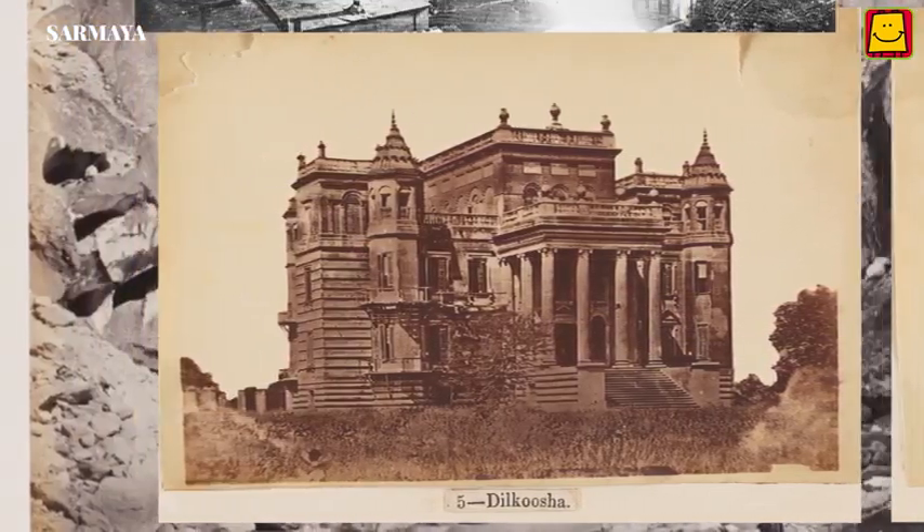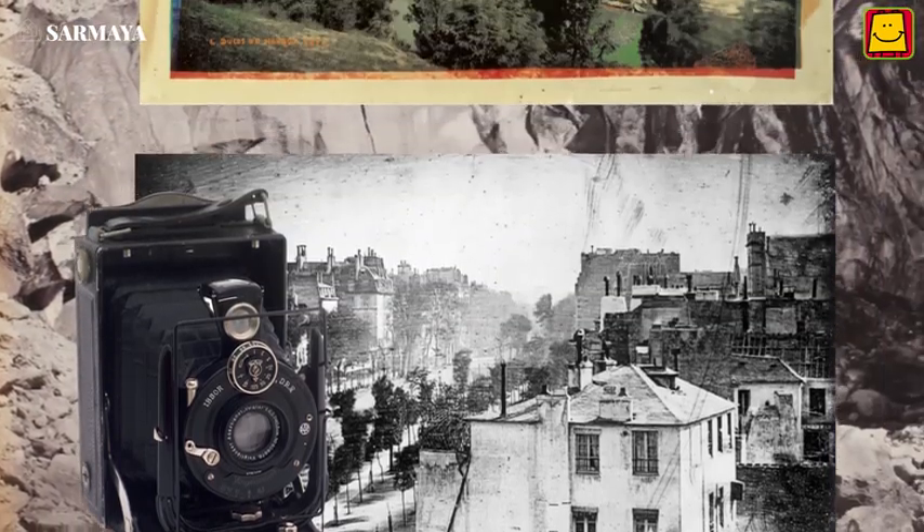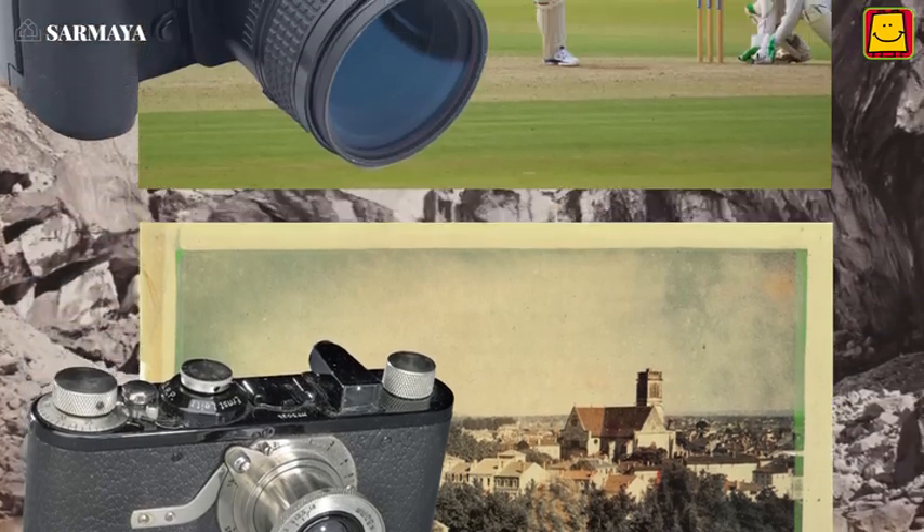Gradually over time, the camera became affordable and smaller and smaller in size, like the one that most of us use today on our mobile phones.